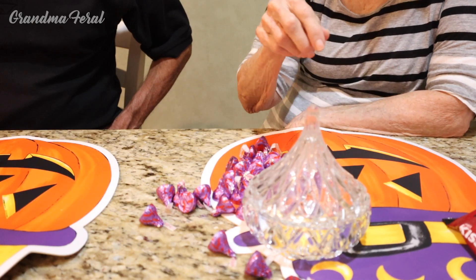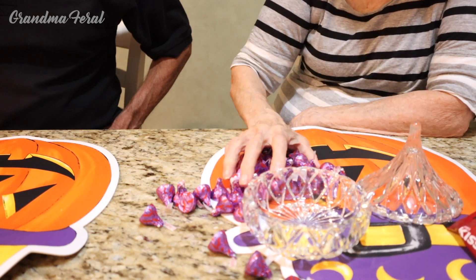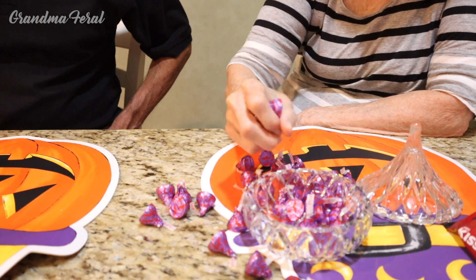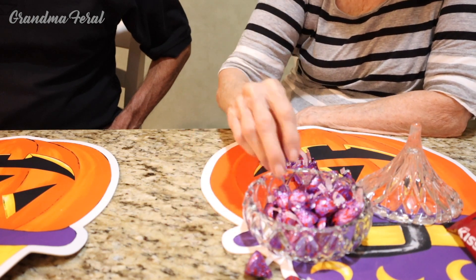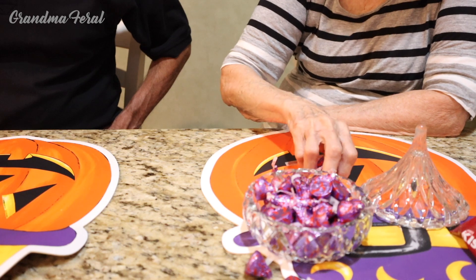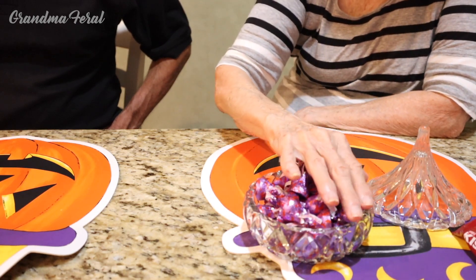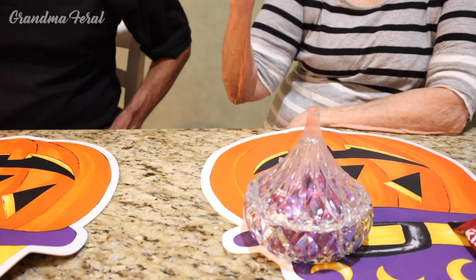Grandma found her candy dish that's the shape of a kiss. Now she's going to put the kisses in the candy dish, and this will be put out for whoever comes over and wants to have a kiss. Oh look how cute — it's just right, it'll look so cute. Now there's my little kiss jar.